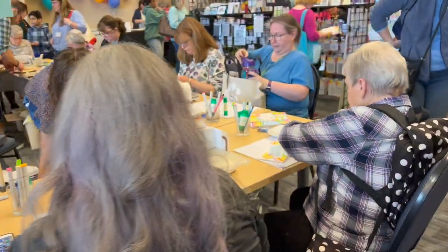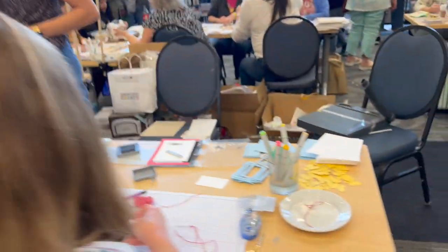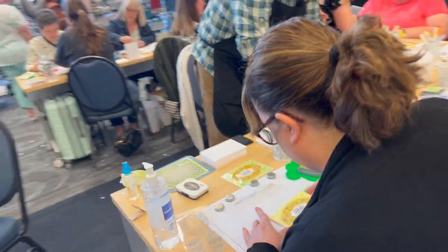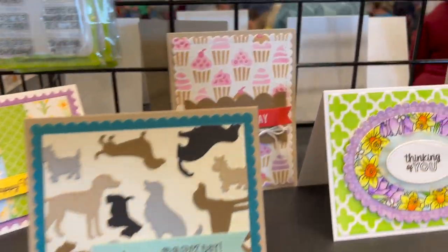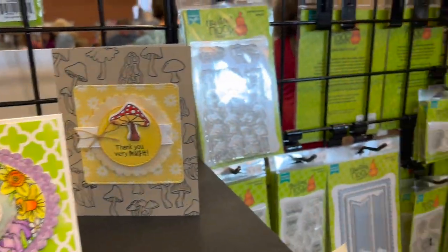Here's Lawn Fawn — look at those cute rainbow cards they're working on. Right here is Concord and Ninth working on some beautiful florals. Here's Waffle Flower doing some beautiful rainbow cards as well, with rainbow stitching — very exciting. This is Newton's Nook and they're actually coloring some card stock with Copic markers.